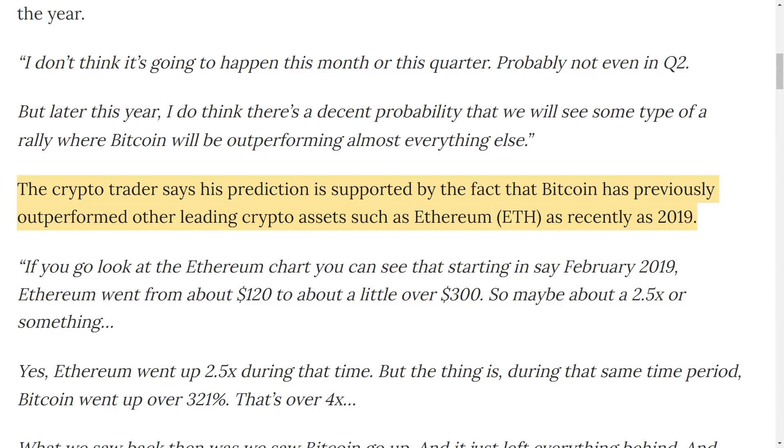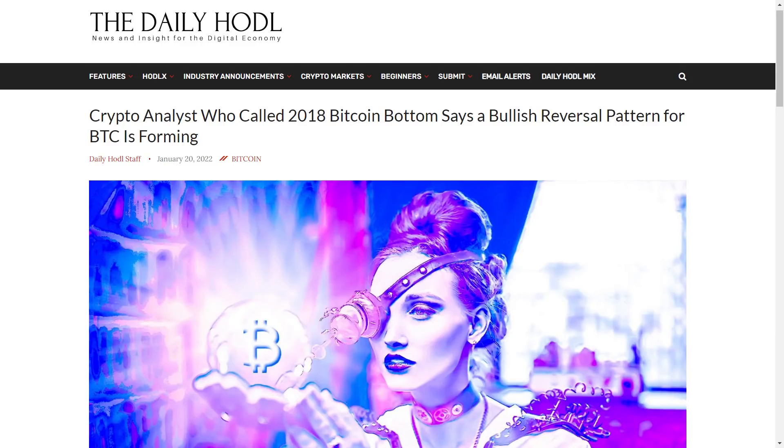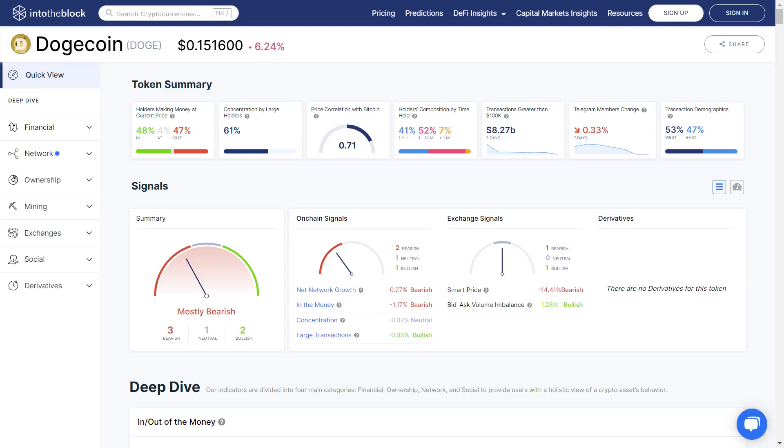Cowan's prediction is supported by the fact that Bitcoin has previously outperformed other leading cryptos such as Ethereum, as recently as 2019. Another crypto analyst known as Smart Contractor has stated he is bullish on Bitcoin even if its price remains subdued. He highlighted that Bitcoin is now forming a bullish reversal pattern known as the swing failure pattern, which occurs when the price fails to reach a new low in a downtrend or fails to hit a new high in an uptrend, signaling a trend reversal. This means Bitcoin has hit the bottom and will move up sooner or later — and once Bitcoin moves up, Dogecoin will likely follow, as their price correlation has now improved.